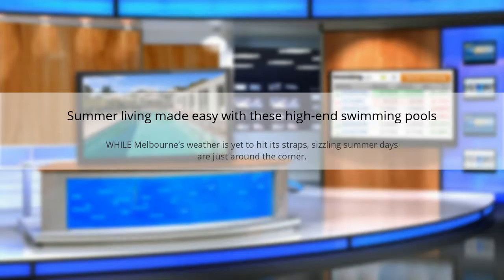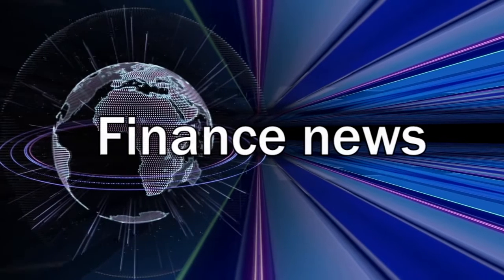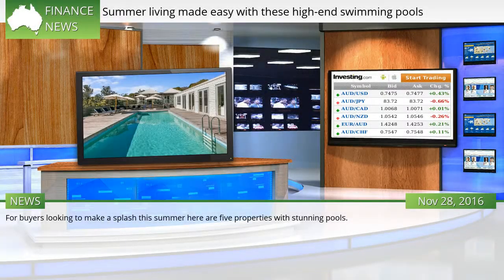Summer living may be easy with these high-end swimming pools. While Melbourne's weather is yet to hit its straps, sizzling summer days are just around the corner. For buyers looking to make a splash this summer, here are 5 properties with stunning pools.